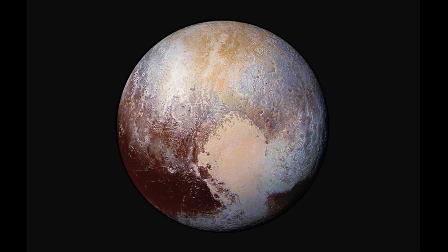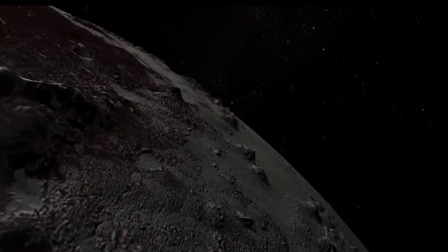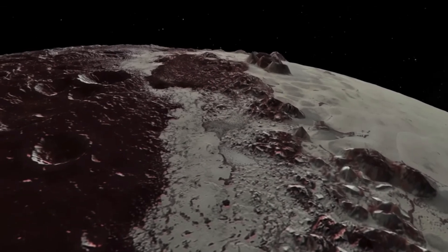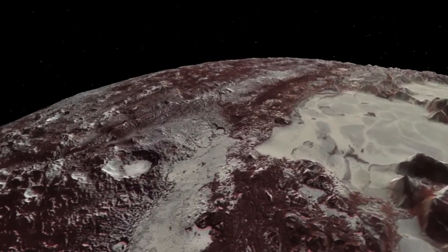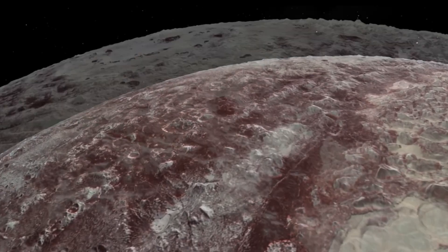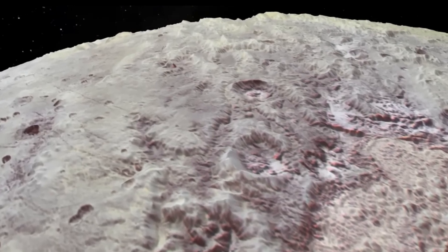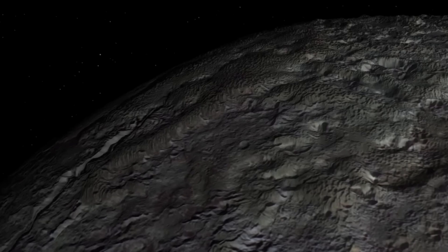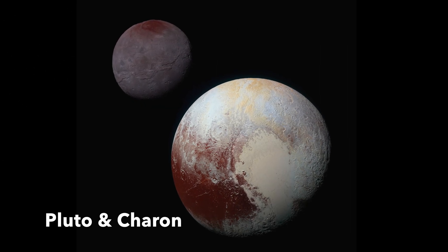The closest Kuiper Belt dwarf planet to the Sun is Pluto, which size-wise is roughly two-thirds the size of Earth's moon. NASA's New Horizons mission has revolutionised our understanding of Pluto's geology, discovering surprisingly youthful mountains, a frozen nitrogen heart, and red tholin patches on the surface of this distant world. Scientists also believe Pluto might have a subsurface ocean, due to the presence of certain surface features, such as chaotic terrain that could be explained by the expansion of water as it freezes. It also has five moons, which were likely born from a cosmic collision.